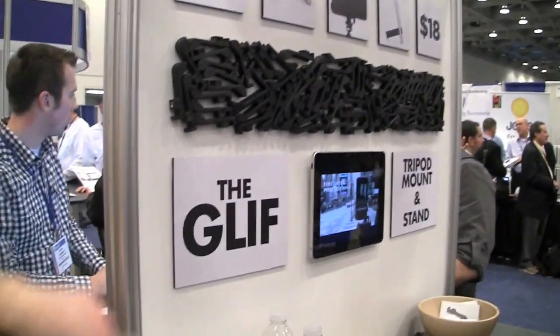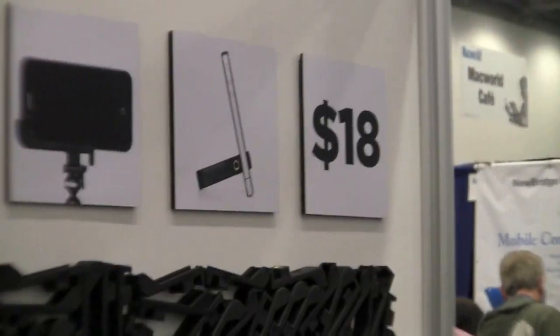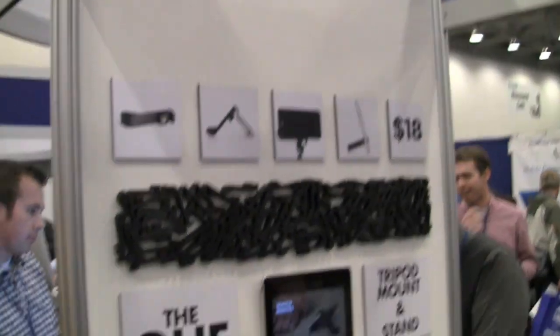If they want to buy one of these, where can they go? They can go to www.theglyph.com. They're $20 online — and $18 here as a Macworld special.